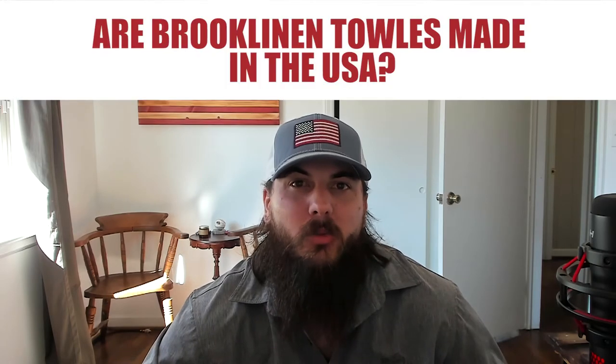Now let's get to some frequently asked questions. First: are Brooklinen towels made in the USA? Brooklinen is a popular brand for bedding and bath products — and the answer is no. Most of their towels are made in Turkey.